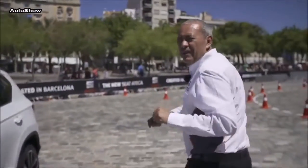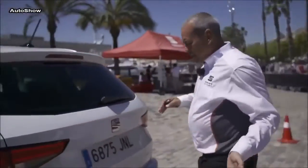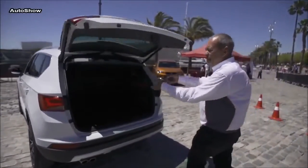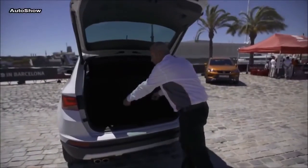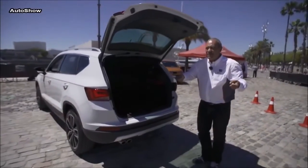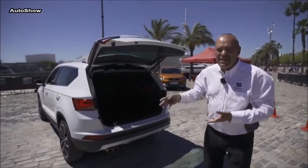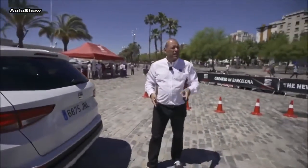One of the very convenient things of the Ateca is the electric tailgate — you can open it with the virtual pedal, and it's convenient because you can load things in easily. Most importantly, when you have both hands full and don't know what to do, with the new Ateca you just close it with your foot and go. So this is it — the new SEAT Ateca, the new SUV from SEAT. Stay tuned.